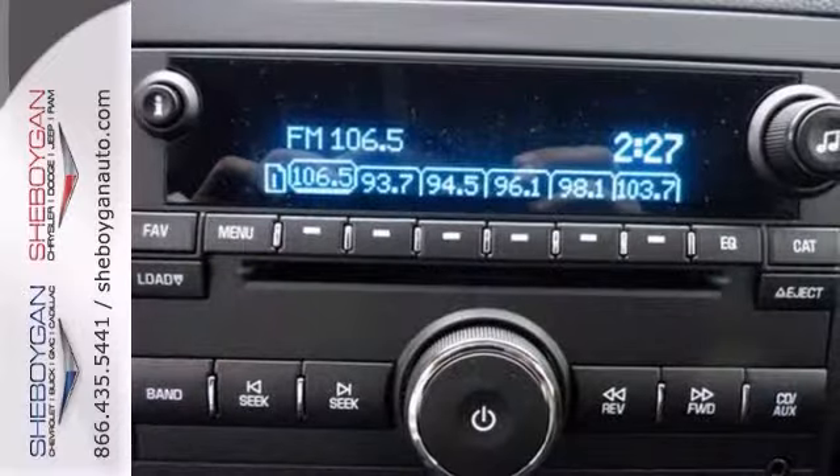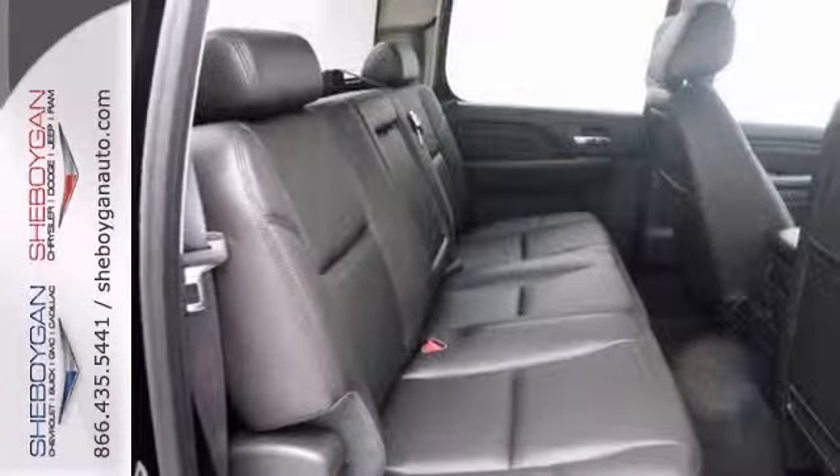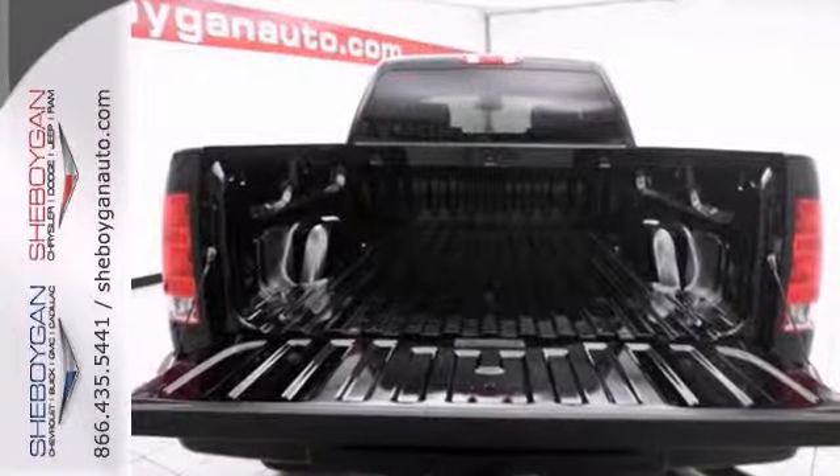It also has Bluetooth wireless, a backup camera, and four-wheel drive. The heated leather seats and the heated steering wheel make this GMC hard to pass up. Come in and take a look at it for yourself.